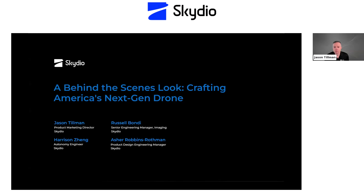Welcome to today's panel discussion focused on providing a behind-the-scenes view into the development of the next-gen drone, which is the Skydio X10, designed and built here inside the US. I'm Jason Tillman, product marketing director at Skydio, and very excited to be joined by several members of our X10 development team.